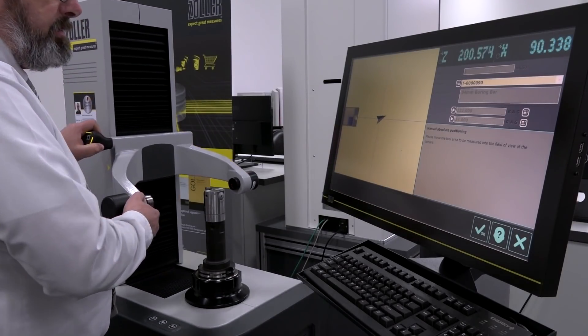Can you sum up what Zoller means to a customer? We're going to give you back more production rate in your shop. We're going to reduce setup times, increase quality, increase tool life — so we're reducing your tooling costs — and we're unlocking capacity that exists in your shop floor right now.